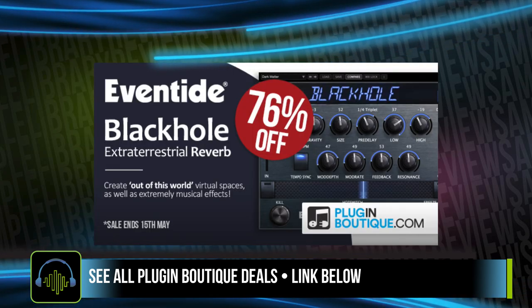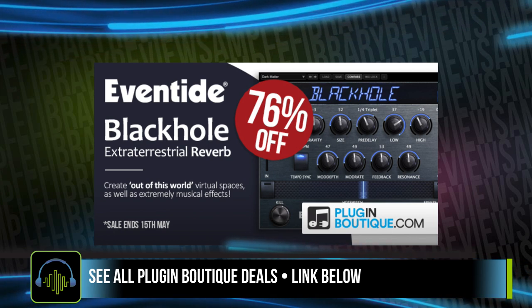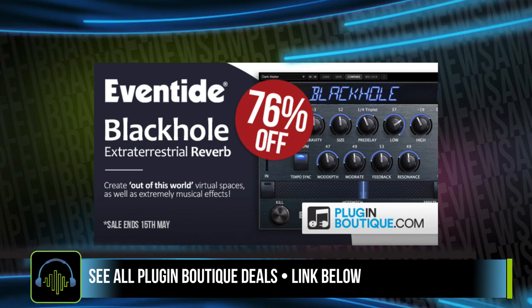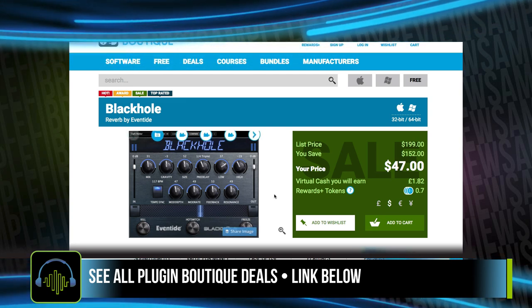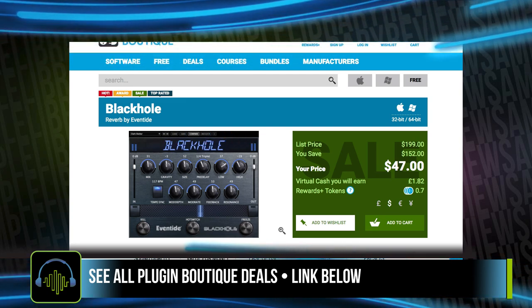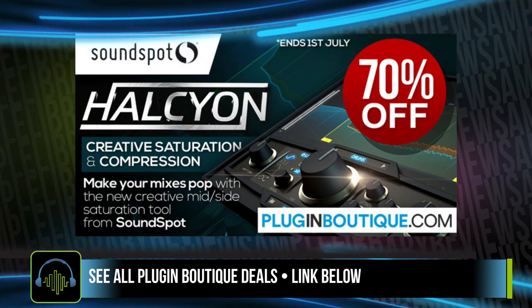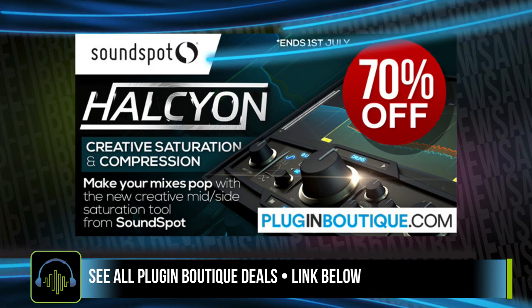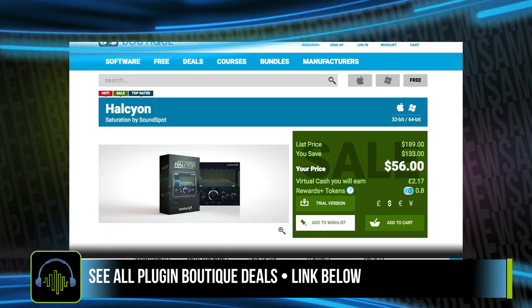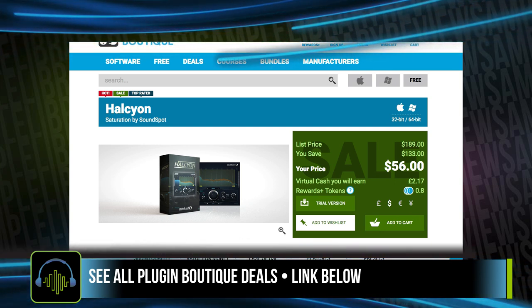Eventide's Reverb Black Hole is on a 76% off deal right now. That plugin normally sells for $199 — you can pick it up for $47. And the Halcyon Saturation by SoundSpot has been a hit. I know a lot of people have been grabbing this. It's still on its deal price — normally $189, now $56 US dollars.